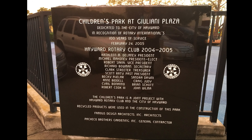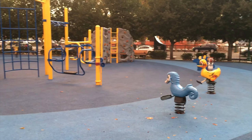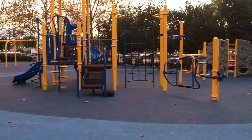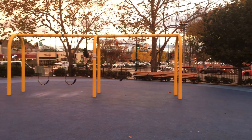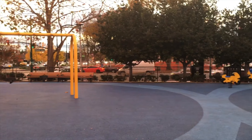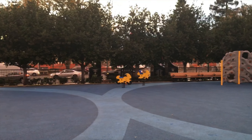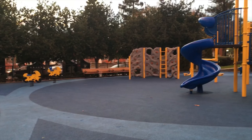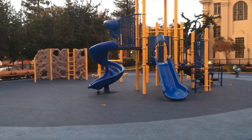Our next park is the children's park at Juliana Plaza. It was built by the Rotary Club and it is in the heart of our downtown at the corner of Mission Boulevard and D Street. There's a parking lot right in front of it, so if you're downtown shopping and your kids need a break, you can bring them to this playground, or if you're across the street at the brand new library, you can bring them over to let them play at this fabulous playground.